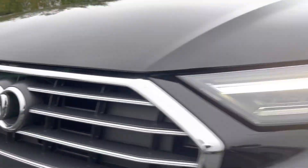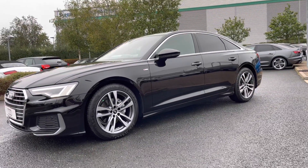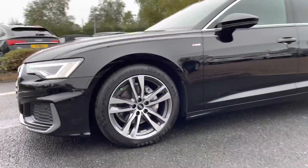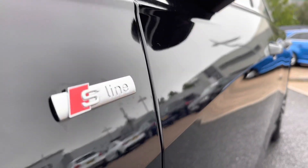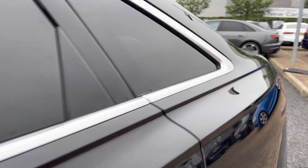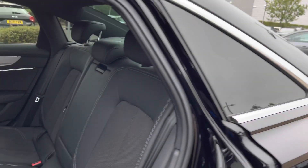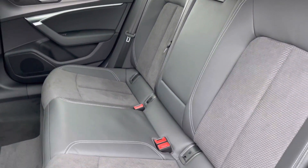Beginning at the front of the vehicle, we do have daytime running LED headlights. Making our way around to the side, we've got the gorgeous 10-spoke dynamic design 19-inch alloy wheels. This vehicle does come with the S-Line styling pack, so we do have the S-Line badges on the front wings accompanied with the S-Line front and rear bumpers.